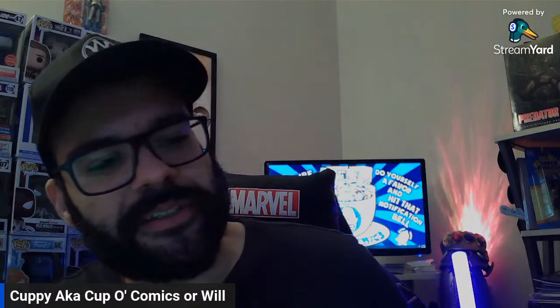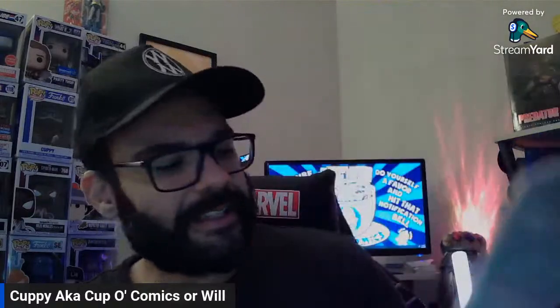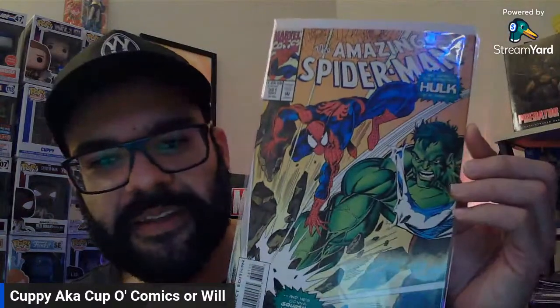This is actually a pretty cool cover. This is another 90s book — this is the Savage Namor, number 26. Jim Lee. I think that is Jim Lee. Beautiful cover, man. Beautiful cover. Early Jim Lee cover. His aesthetic has changed a little bit over the years — it's a little more refined. Here's an ASM 381 with the Hulk on the cover. This is a Bagley cover.